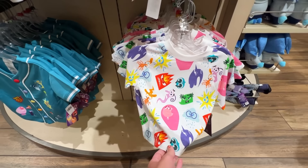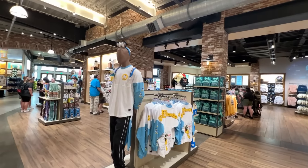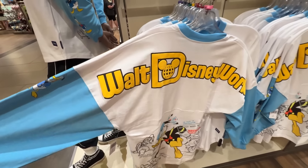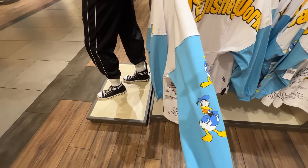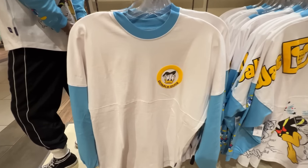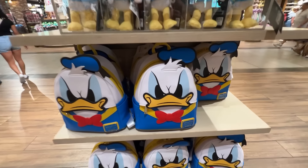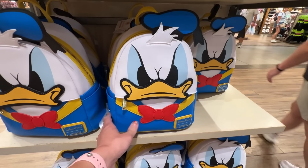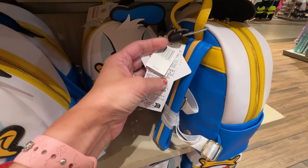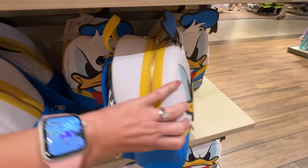They have brand new merch for Donald's 90th anniversary — there's a spirit jersey here, so cute, with Donald down the sleeve and on the back, and Donald on the front. They also have the Donald Duck Loungefly, and when you go out in the sun it turns red because — you know — he's mad! The Loungefly is $88 and it's UV color-changing. There's a kids' shirt with the new emotions on it for $29.99 — adorable.